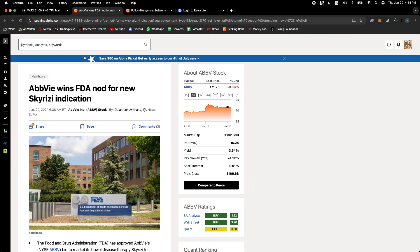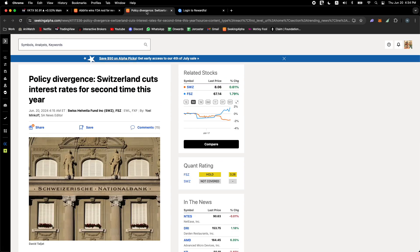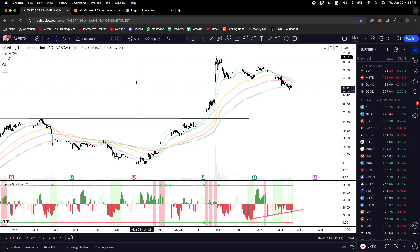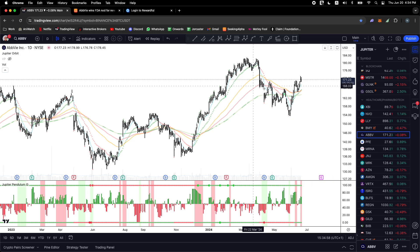Definitely one you want to keep on your radar. AbbVie just won an FDA nod for a new Skyrizi indication — we can talk about that in another video. Also, Switzerland has cut rates for the second time, the ECB has done it, Canada has done it — telling you, it's coming. Ethereum won its case against the SEC too, so things are looking pretty good. Thanks for watching, love you, subscribe, like, see you on the next one. Best of luck, peace.